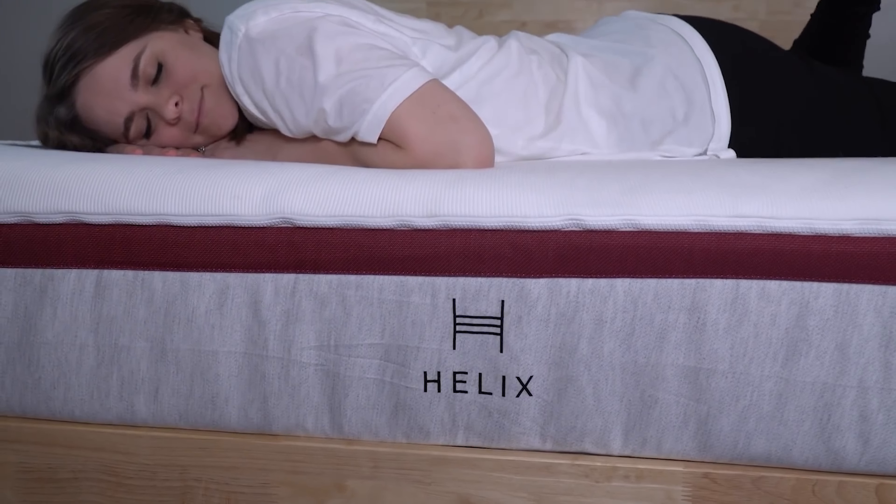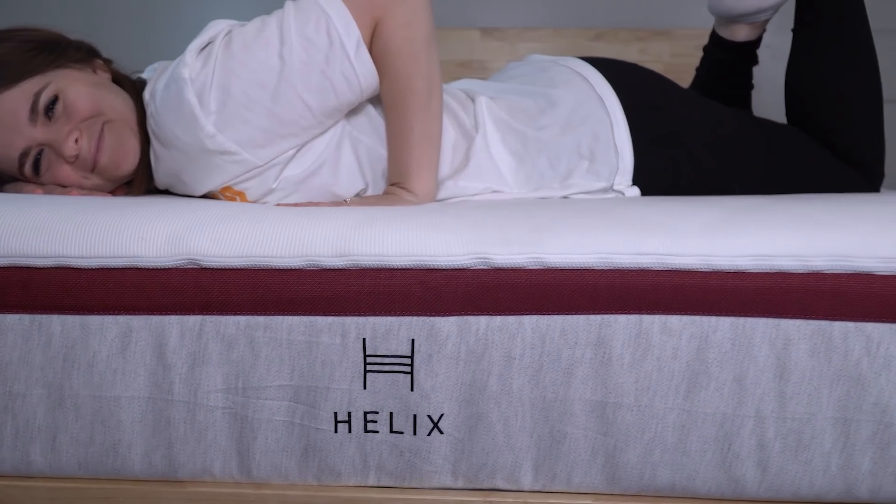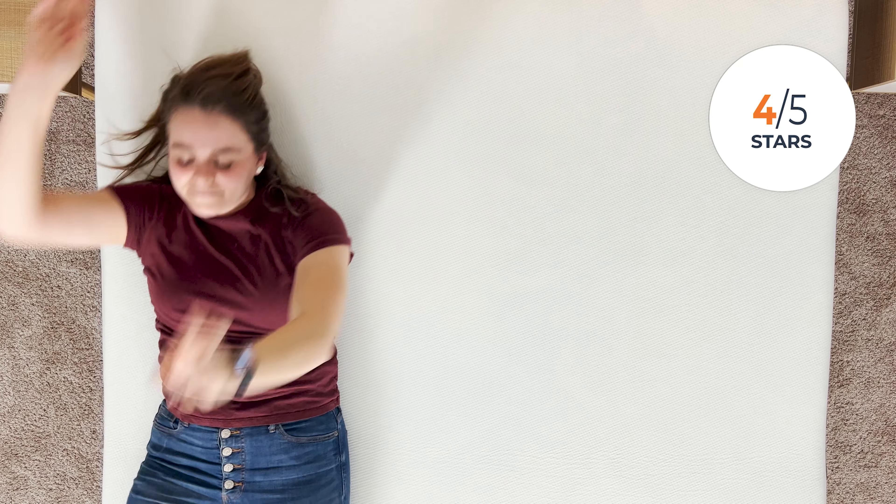If I were to buy a Helix, since I'm a combo sleeper, I might opt for their Dusk model, which I've tried out in the past and it's just a touch more firm. With all that in mind, I give the Midnight specifically four stars. But when I think about all of the Helix models combined, I love the process of finding a mattress that's just the right one for you — so I give that five stars. Now, because we're all so different, here's the opinion of some more of our team.